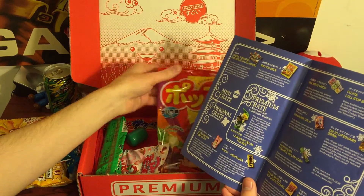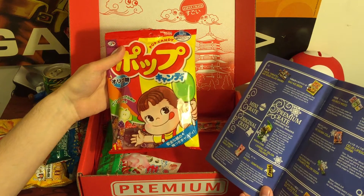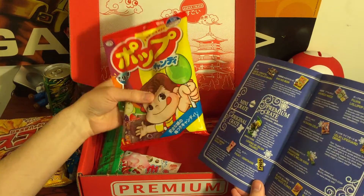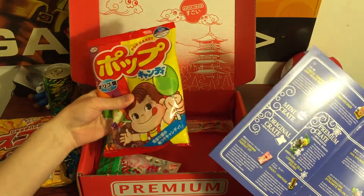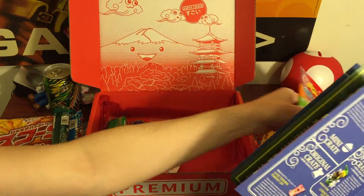Next one is Lollipop Bag. They're traditional lollipops for Japanese children. Flavors include orange, grape, apple, and strawberry. Oh, these are cool — they give you a whole bag. So far I have a couple items where it's not just one candy — it's a bag full of individually wrapped candies.